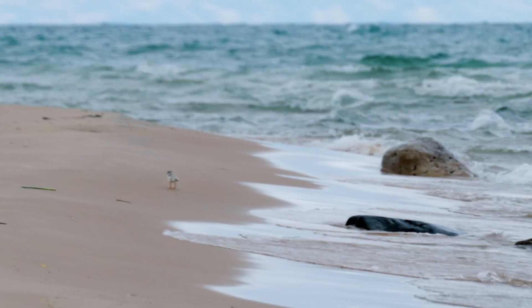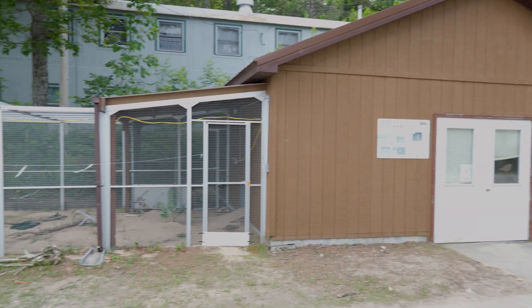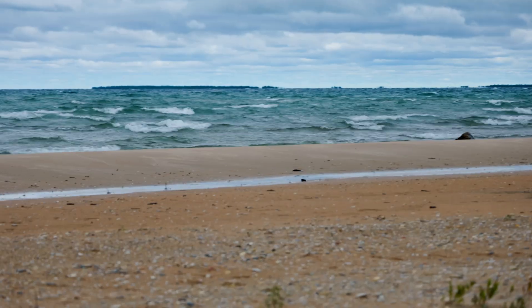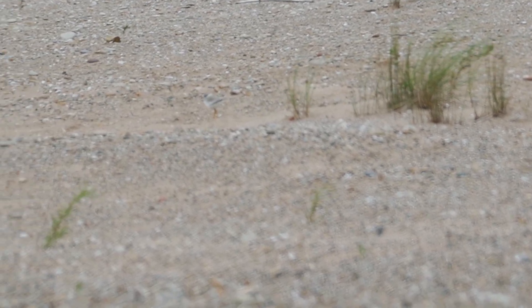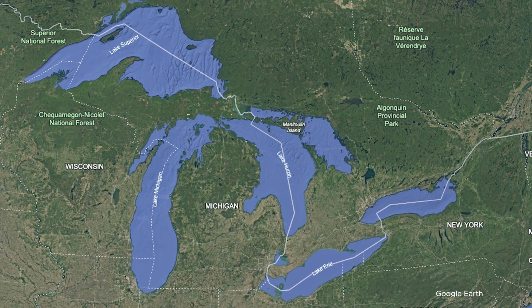The Great Lakes are, to a large extent, being protected because of the presence of piping plovers and their legal status. The biostation is so perfect for the plover work because when I first started, they were only found in the state of Michigan on two of the Great Lakes. Now we have birds nesting in other states — the number of pairs have increased from Michigan to Wisconsin, Illinois, Ohio, Pennsylvania, and New York.